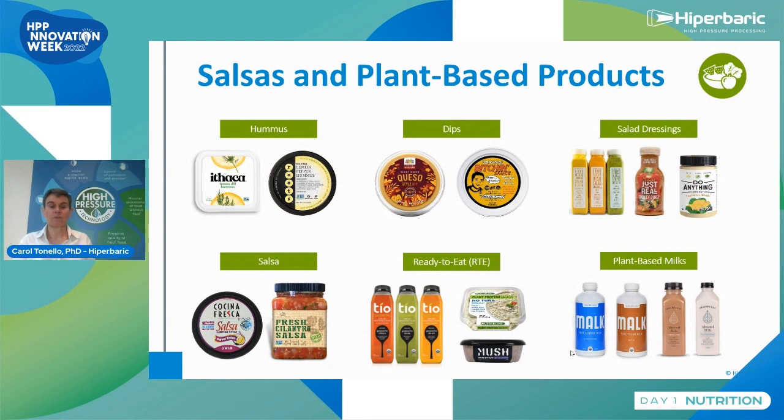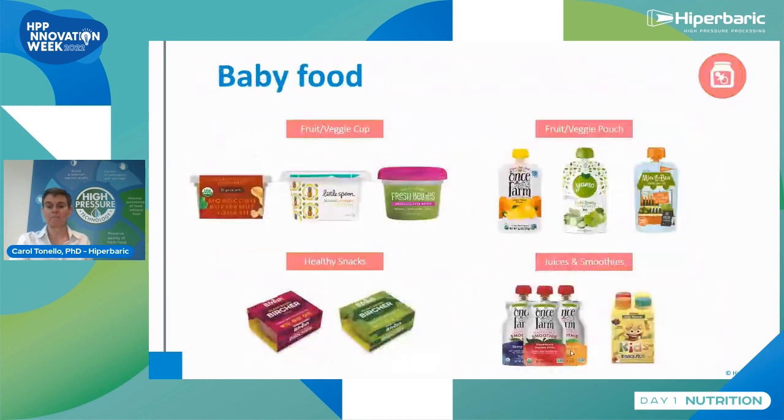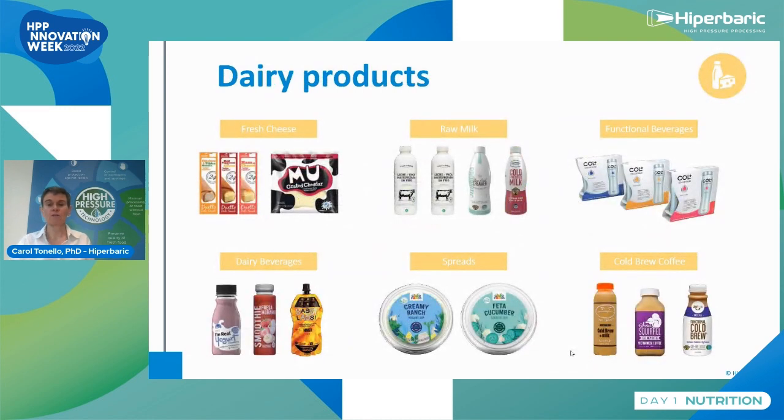There is also a large range of salsas and plant products that are commercialized: hummus, dips, salad dressing, salsa, ready-to-eat salsas, and plant-based milk. Baby food — mainly vegetable or fruit based — is a growing category to give babies all the nutrients of food with a fresh flavor. The dairy product category is the smallest, but I think it will grow in coming years — with examples including fresh cheese, raw milk, functional beverages, dairy beverages, and spreads.